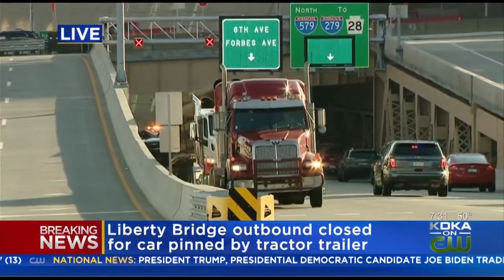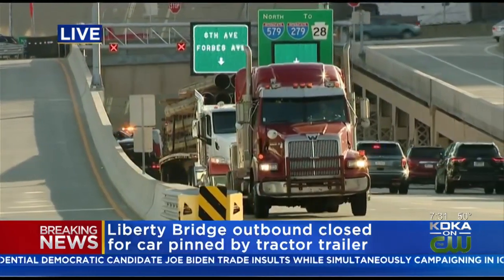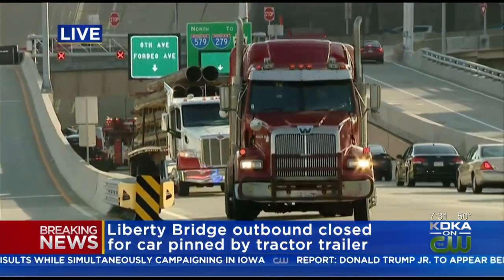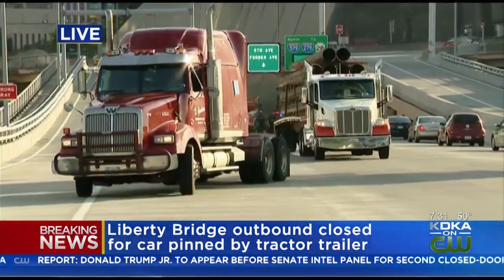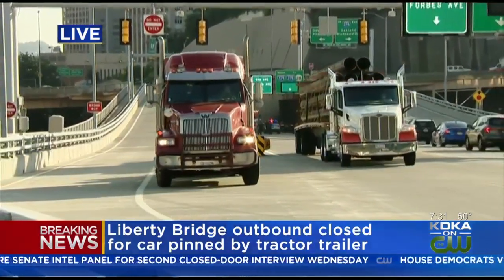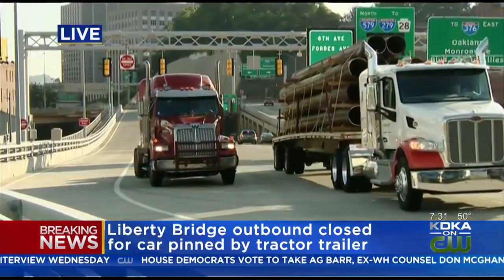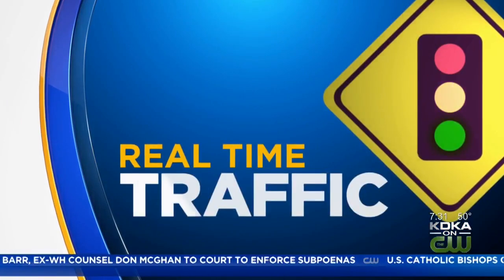This has been going on for about two hours and we don't know when they're going to reopen the bridge fully to traffic. It's a bad time for all of this because of rush hour. We're going to send things over to Selena Pompiani so she can lay out the other detours you can take if you typically would take this route. We are live on the Liberty Bridge — Amy Wattis, Katie Kane News on Pittsburgh CW.